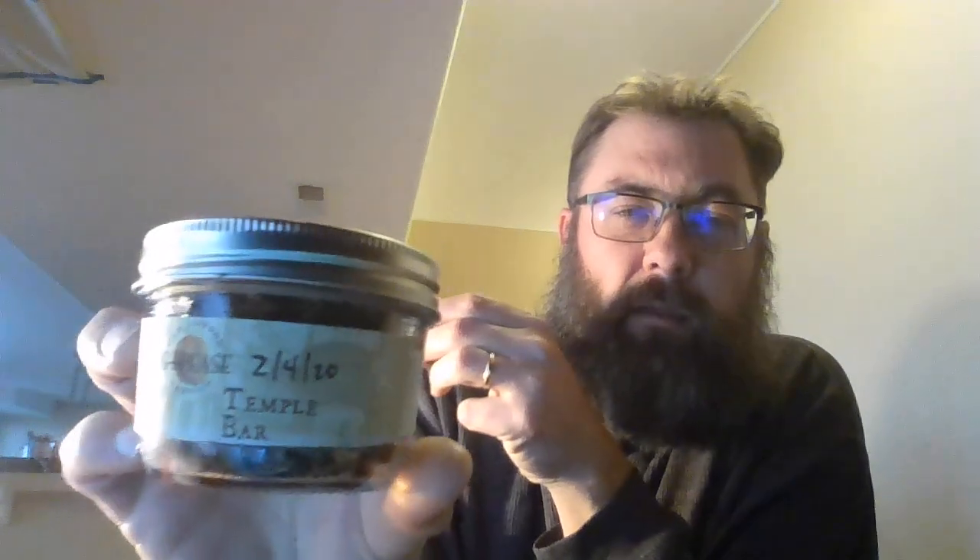Welcome back to the Misadventures of Unboxing! I got another box — I just can't resist sometimes. Today I'm smoking GLP's Temple Bar, which is a Virginia-Oriental blend with a touch of Perique. It comes in a cake or plug form, very hard to cut and tough to prep, but once you cut it into slices it's a little easier to rub out or cube cut.